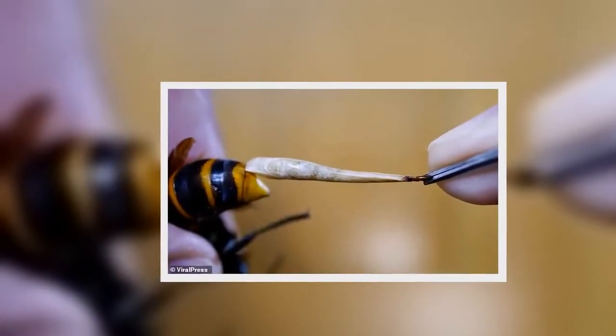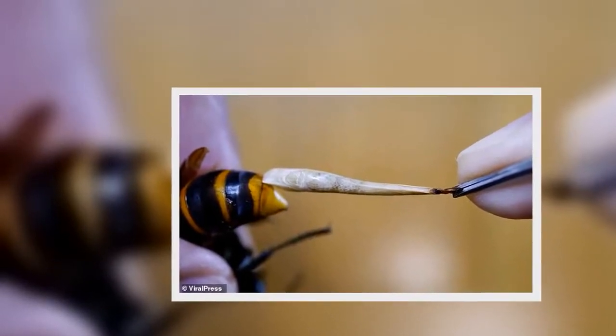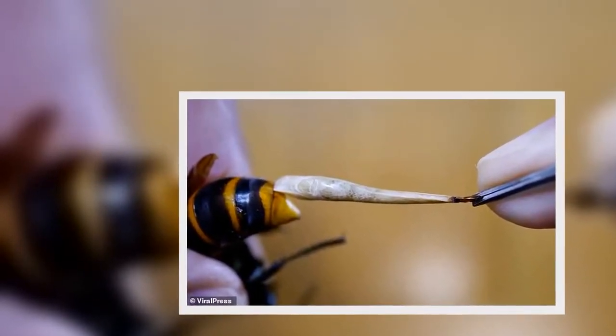Footage shows the DIY vet using tweezers to pull a gooey, white worm from the murder hornet's belly.